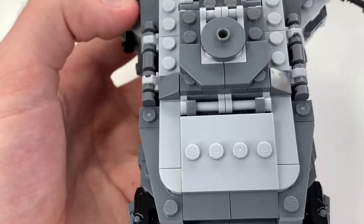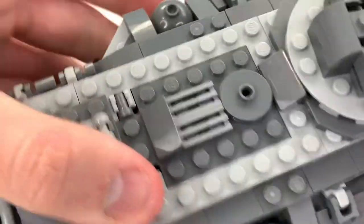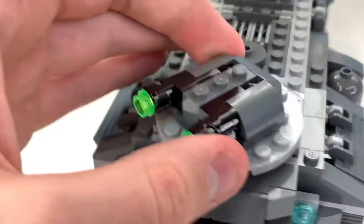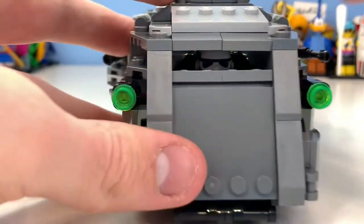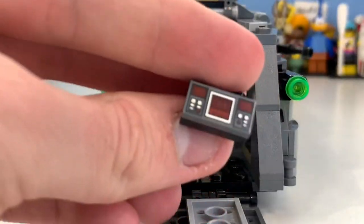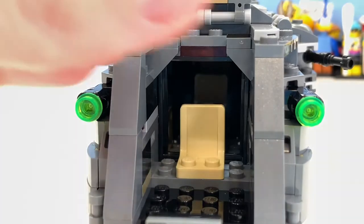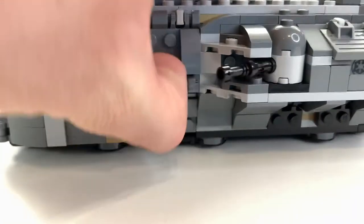There's a back turret that can rotate about 160-180 degrees. Moving to the front, you can lift a section up and down to access the cockpit area. There's a control panel print inside, with enough space for a driver. You could technically seat two side-by-side but LEGO typically doesn't do that. Closing it back up is simple — just lift and pull down.